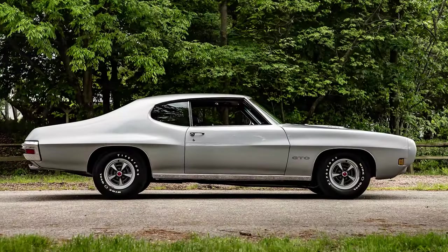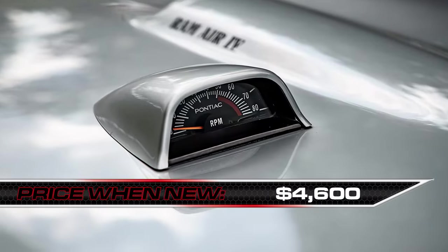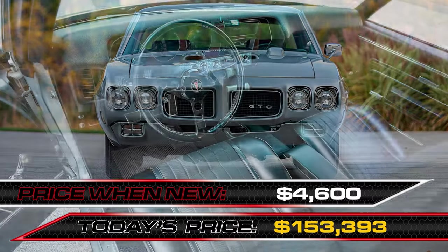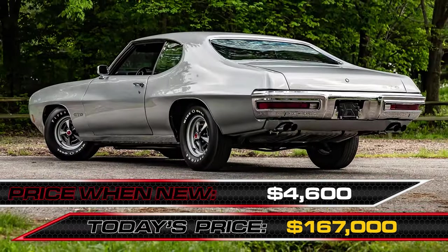All it took to pry one of these loose from a Pontiac dealership in 1970 was $4,600. How much is it worth today? Sellers have been getting around $167,000 for a super clean, all-original one at auction lately.